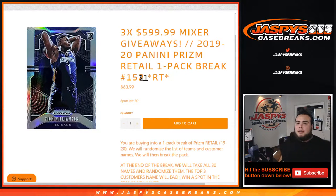What's up everybody, Jason from jazbeescasebreakz.com. We're giving away three $600 mixer spots with this one pack filler here of 2019 Panini Prism retail. This is number 151 guys. This sold out a little earlier today — Nick has already posted up 152, so I just had to doodle over it and turn it into a one so people don't get confused. You're buying into one pack Prism retail, so we'll randomize the customer names and teams.